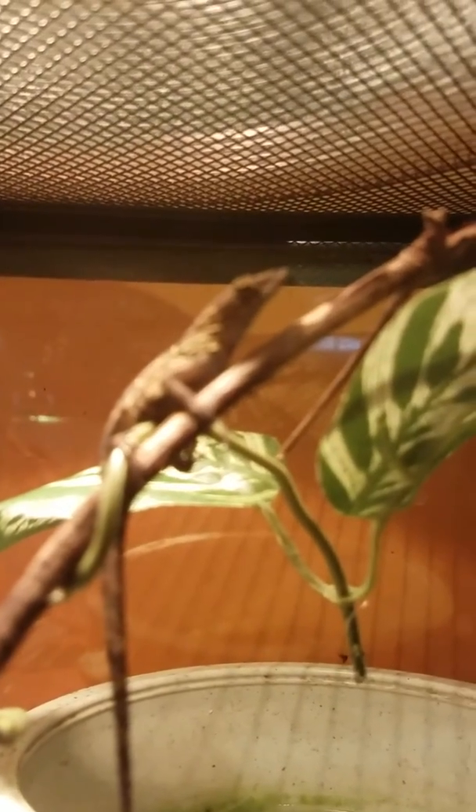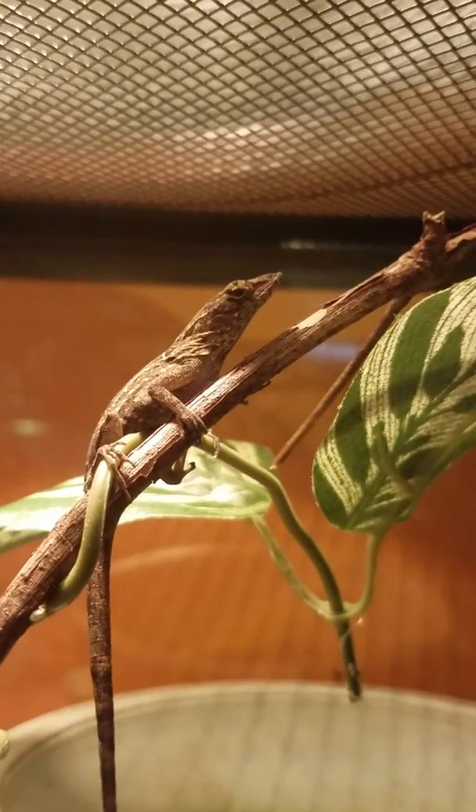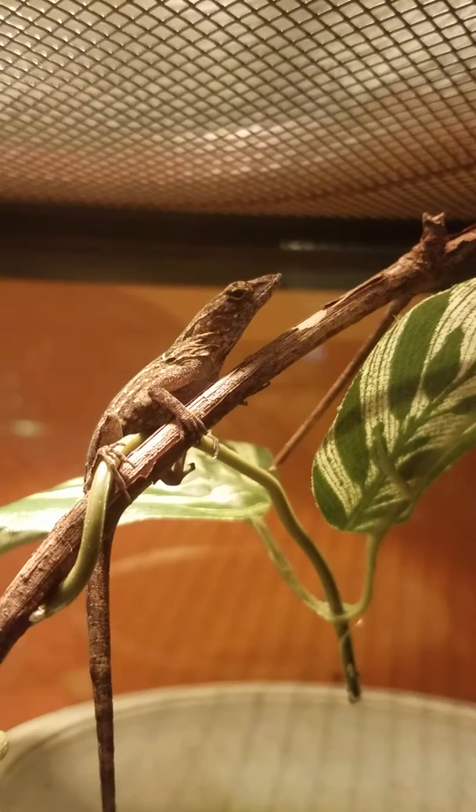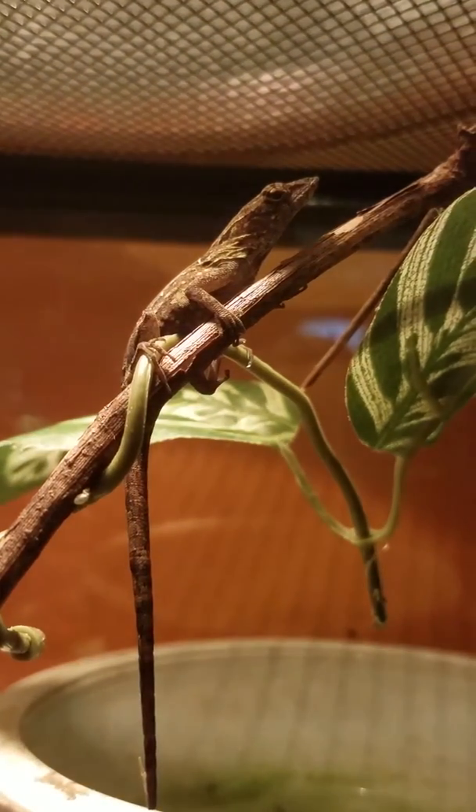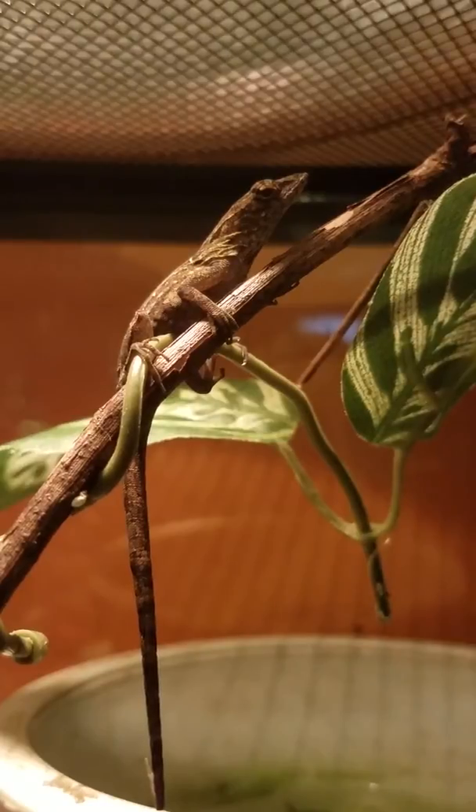They get to 5 to 8 inches. Females are smaller, but still have a dewlap, surprisingly. Mine eats small crickets — about two every other day. She is very hyper and will climb up the walls if you get her outside of her cage.